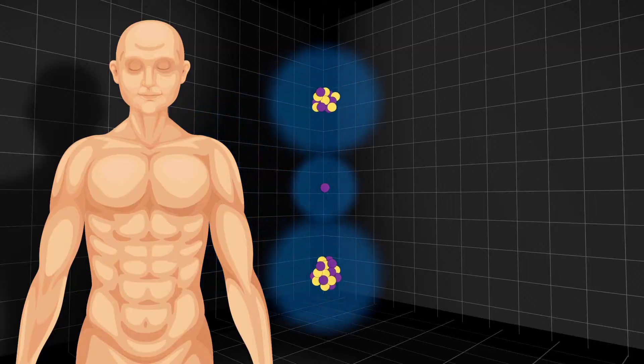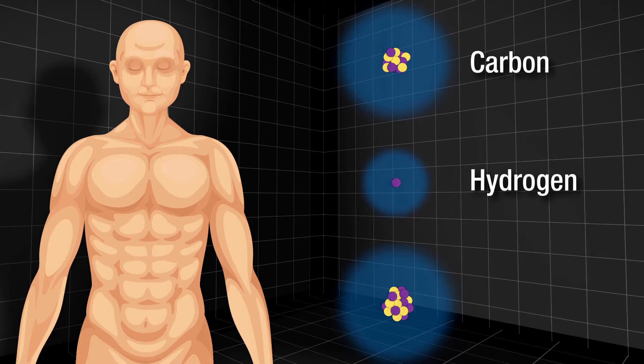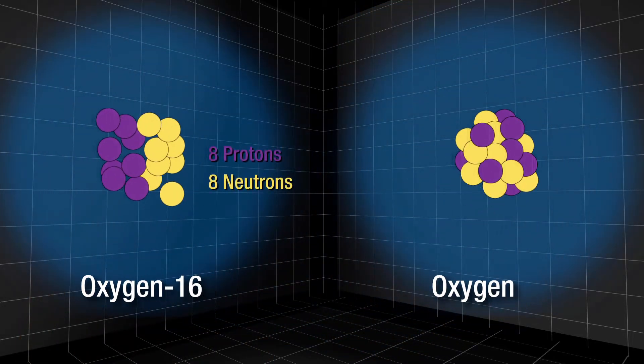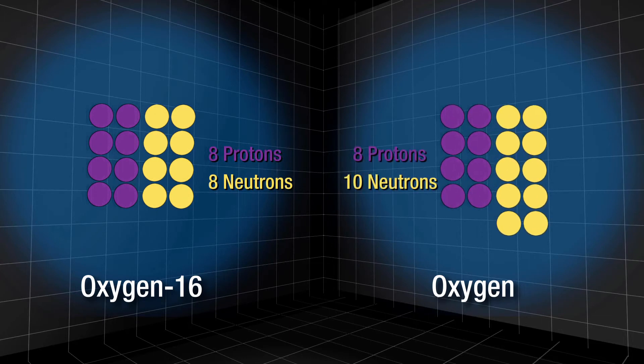Every molecule in your body is made up of atoms of different elements like carbon, hydrogen, and oxygen, but not every atom of an element is identical. For example, oxygen-16, the most common form of oxygen, has eight protons and eight neutrons. But sometimes an oxygen atom has ten neutrons. This is an isotope called oxygen-18, or more commonly, heavy oxygen, because it has a higher mass.